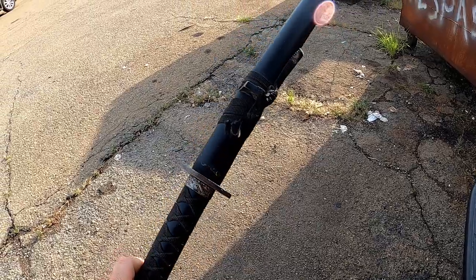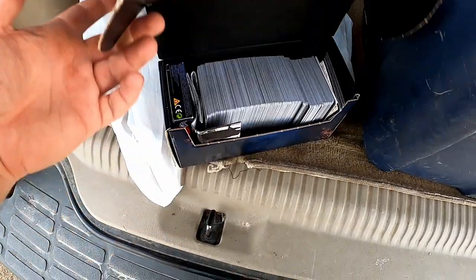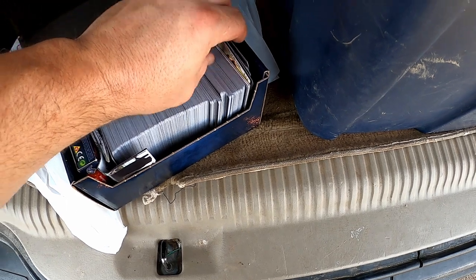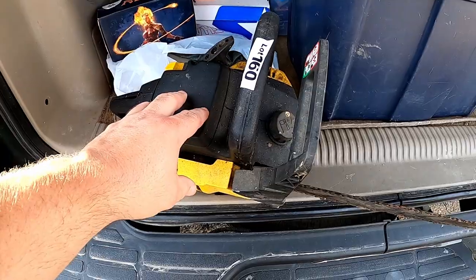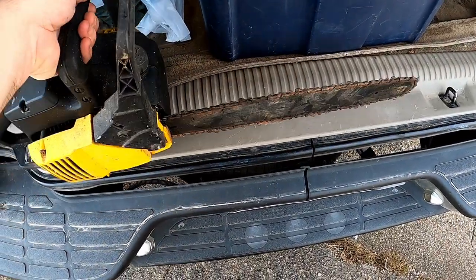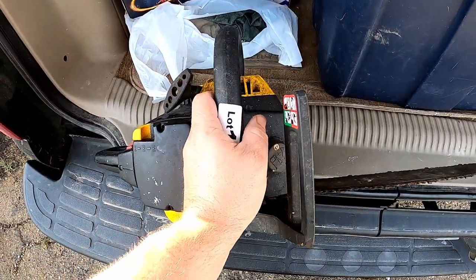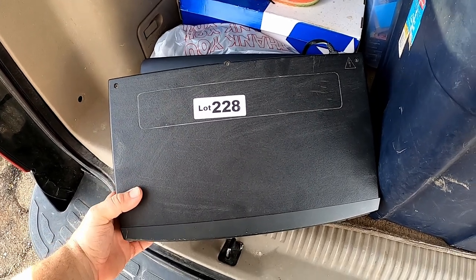I picked up this box of Magic: The Gathering cards for five bucks — there are all rares in here, and I'm guessing the rest are commons and uncommons. There's also a multi-sided die in here. I got it all for five bucks. I ended up buying this McCullough chainsaw — I paid about 11 bucks for it. It's got good compression and I'm going to sell it for parts. The last one I sold for parts I got about 30 bucks for.